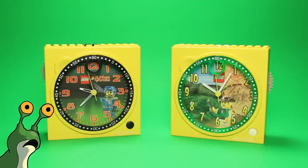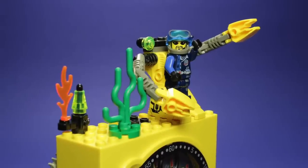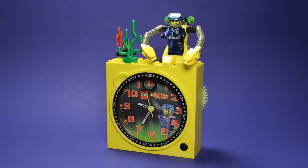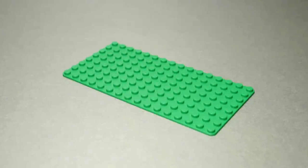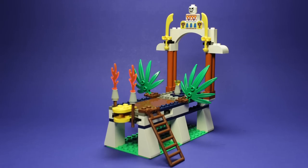Yeah, I bought two of them. This Alpha Team clock essentially just has set 4790 placed on top of it, minifigure and all. Kind of lazy in my opinion — it doesn't even come with a base plate. Boo! Comparatively, the Orient Expedition Clock comes with a bright green 8x16 base plate, the same one used in Tigura's Roar.